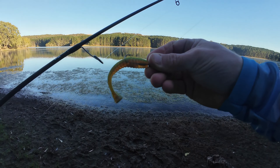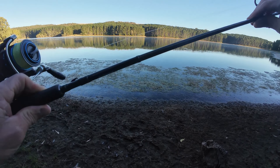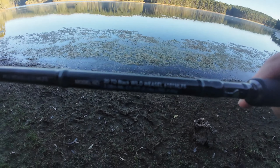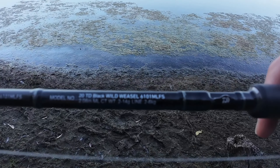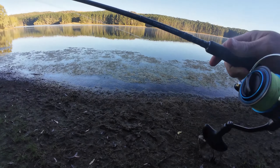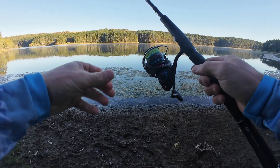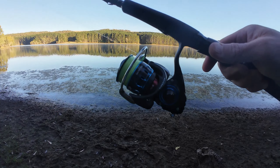We've got that rigged up on that particular jig head. Let's have a look at the specs on this rod — it's the Teddy Black Wild Weasel, it's a 2 to 6 kilo, so we're going the medium to light setup. We've got the 2500 size Saltist — it's the old range, this particular reel.